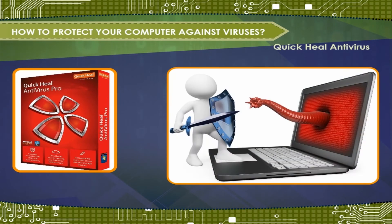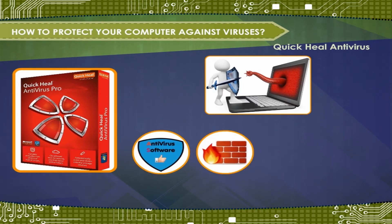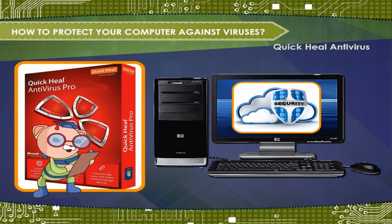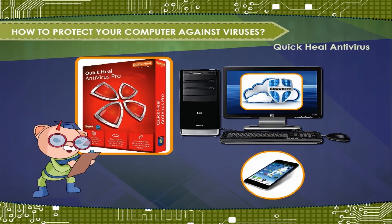Antivirus solutions like Quick Heal provide digital security solutions that include antivirus software, firewalls, anti-spyware, and data protection. The cloud security solutions range from mobile to desktop and from gateway to servers.